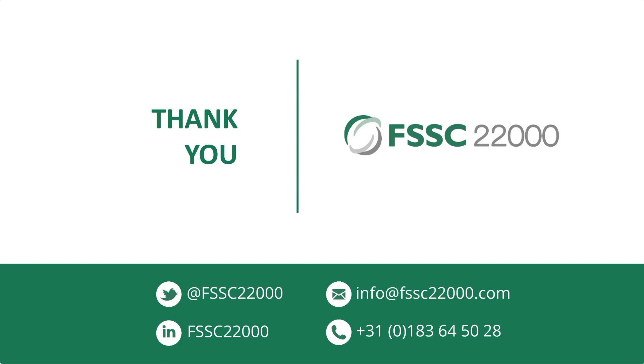Thanks very much, Cor. There were some questions but I had a problem with my internet and it refreshed, so all the questions have disappeared for me. So if you look at the Q&A... I have them. Shall I just pick out a few, Simon? Yeah, if you can.